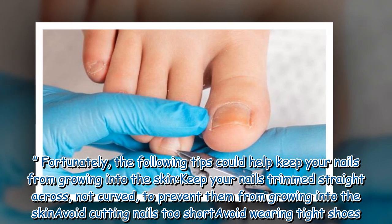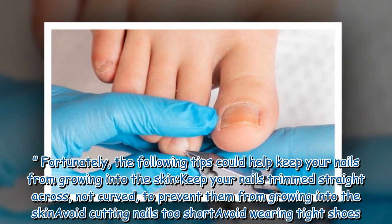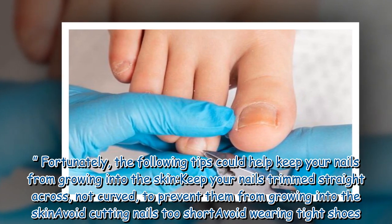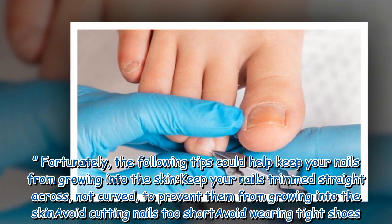Fortunately, the following tips could help keep your nails from growing into the skin: keep your nails trimmed straight across, not curved, to prevent them from growing into the skin. Avoid cutting nails too short, and avoid wearing tight shoes.